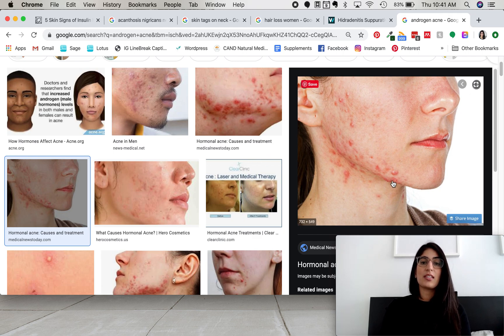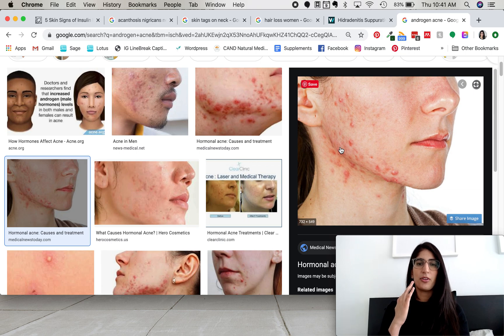The last sign is androgenic acne — acne really concentrated in the jawline area. It's often deep acne, not the kind of lesion you can pop, but those deeper lesions that hurt. They commonly occur around the jawline area.